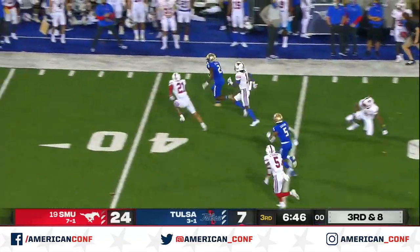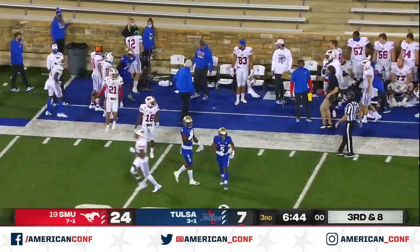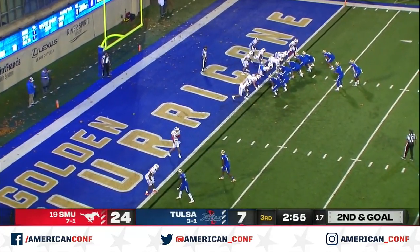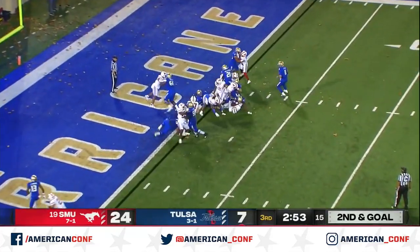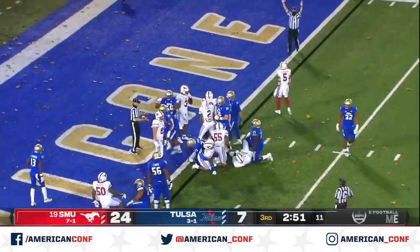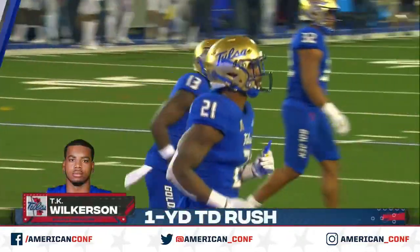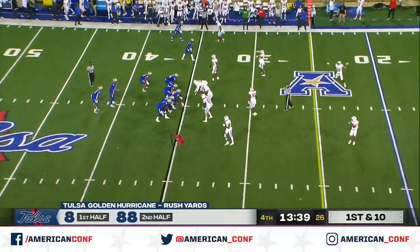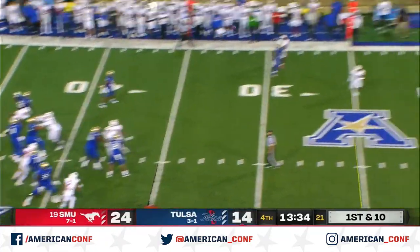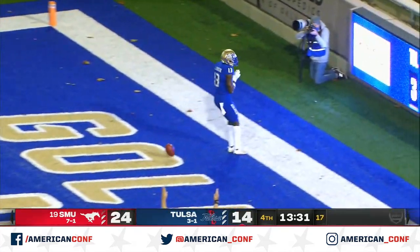First down, Keelan Stokes still going. Driven out by Clay in SMU territory. And maybe, just maybe, they're setting up the pop pass here. Wilkerson makes his way in. You want to load the box, we're going to throw the quick screen to the perimeter. This 11 personnel has been the difference in the game in the second half. Five-man pressure, it's picked up. Wide open, Josh Johnson.